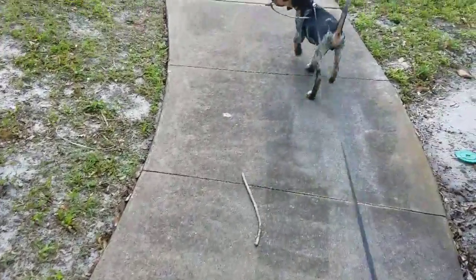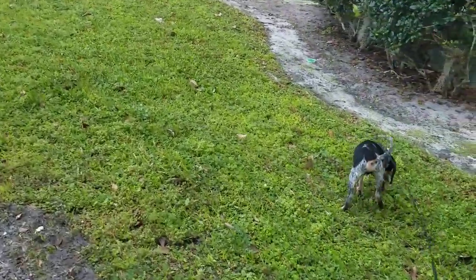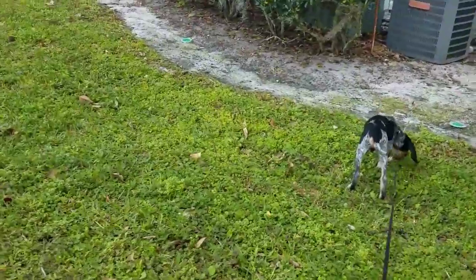Right now he's about 17 pounds and he's right on track to be just as big as his dad. Don't forget to like, comment, and subscribe — let us know what you want to see. Thanks for watching!